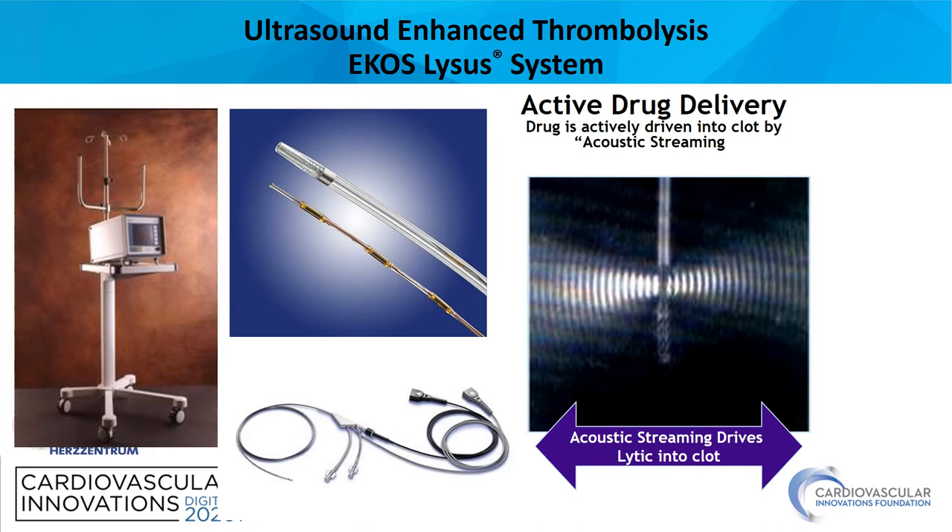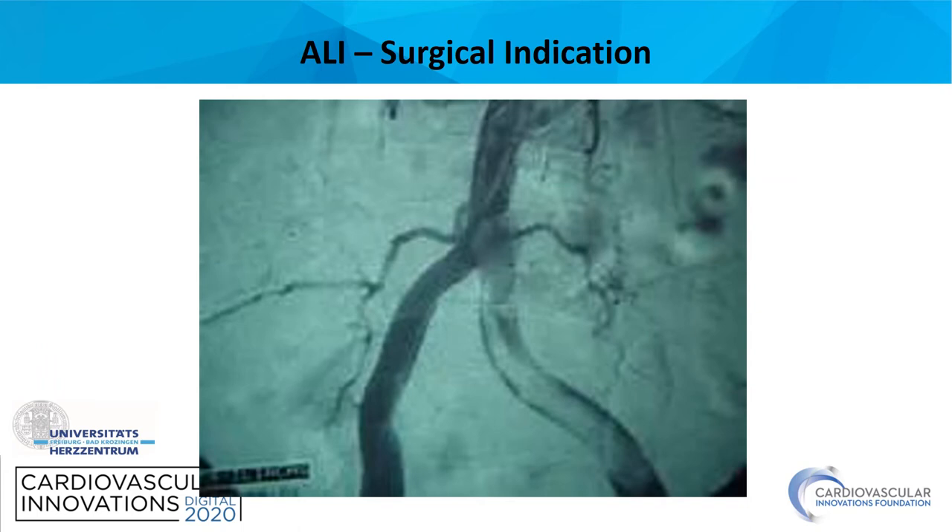Ultrasound-enhanced thrombolysis is very popular, mainly in the US. I don't believe in it — for me, it's voodoo. I have not seen any proof of concept so far.